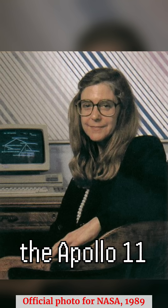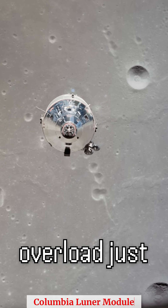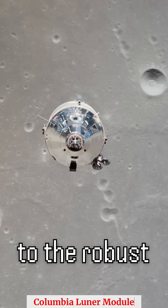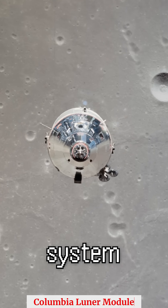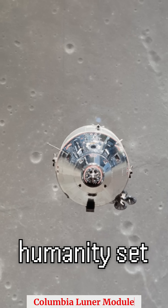This was crucial during the Apollo 11 mission, when alarms sounded due to data overload just as the lunar module approached the moon. Thanks to the robust software, the system prioritized landing operations, and history was made as humanity set foot on the moon.